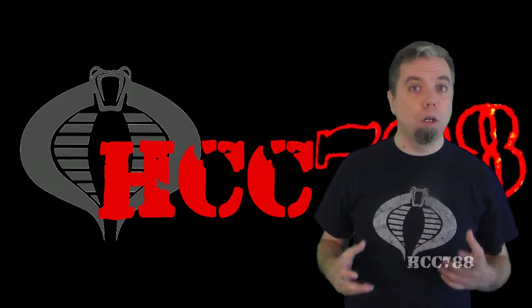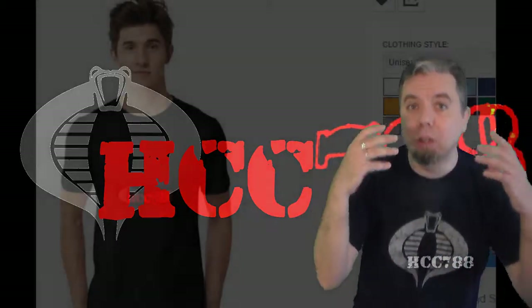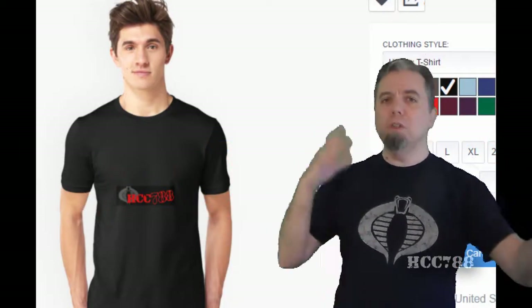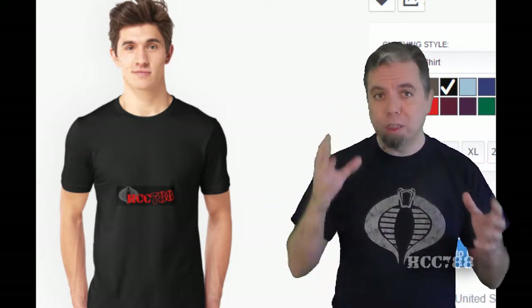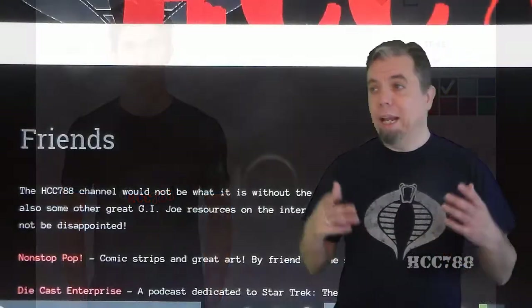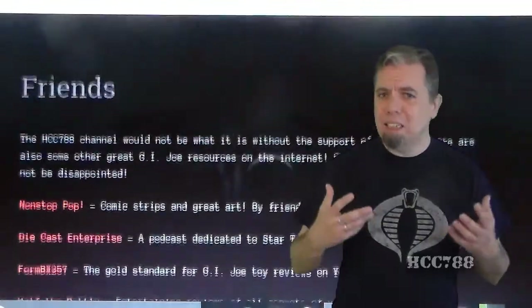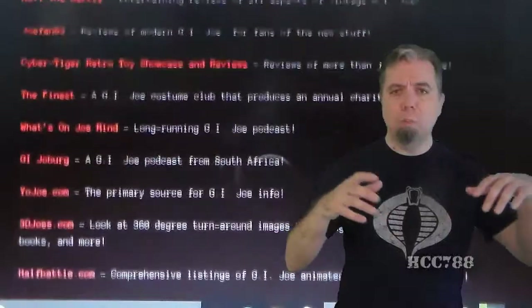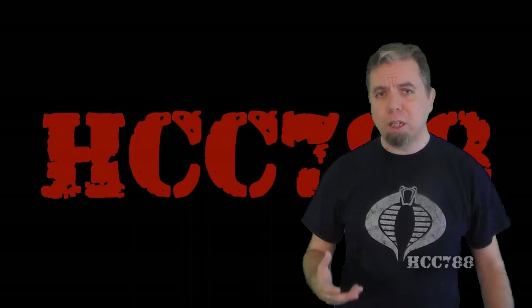Now, thanks to the website, there are new things you can do, like order a t-shirt. I would love to see pictures of viewers wearing their hcc788 t-shirts — I would totally put that in a video — and there are new t-shirt designs coming. There's also a list of friends of the channel and other resources for G.I. Joe that you should check out. One of the best things about having this channel is being able to point people to some fantastic content creators that I hope you will love as much as I do.